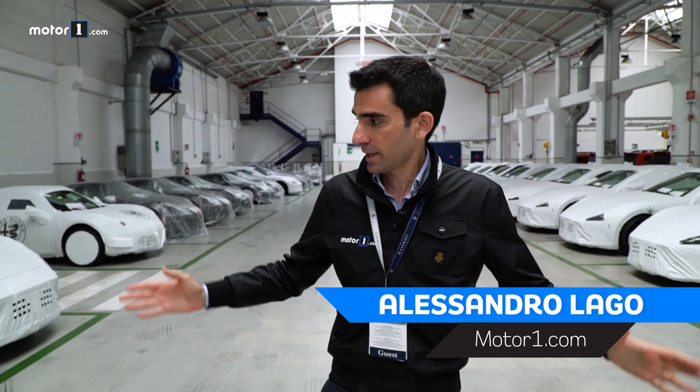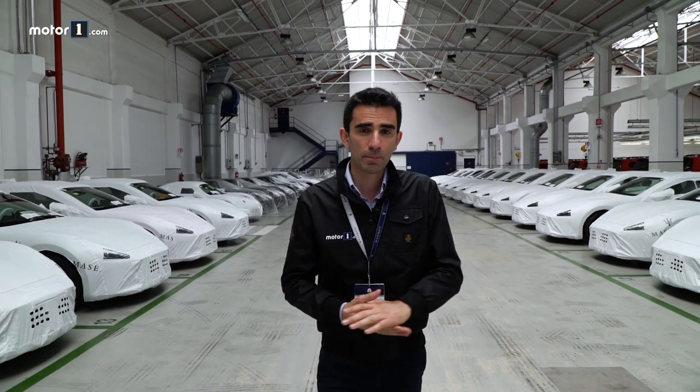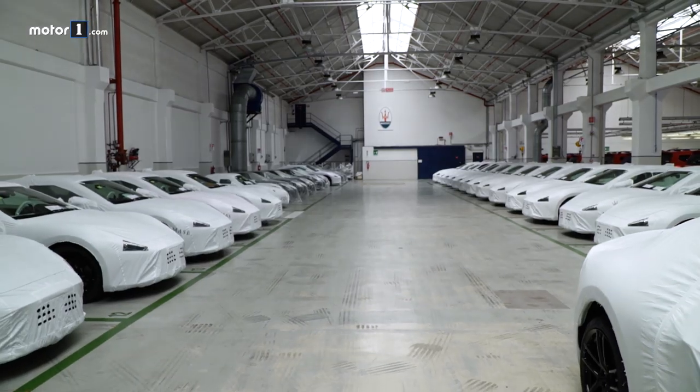When people say that 'made in Italy' represents us to the world, that saying is alive at a place like this — because these are all Maseratis ready for export. It represents the strength of a luxury brand that has made motoring history here at the Modena plant over the last 80 years. There are very few places like this where cars are still assembled by hand, and so we decided to pay a visit.